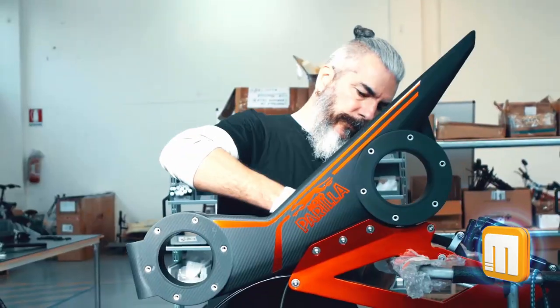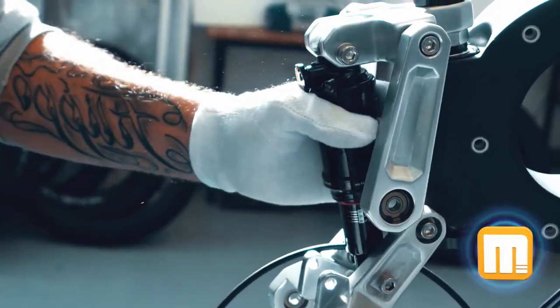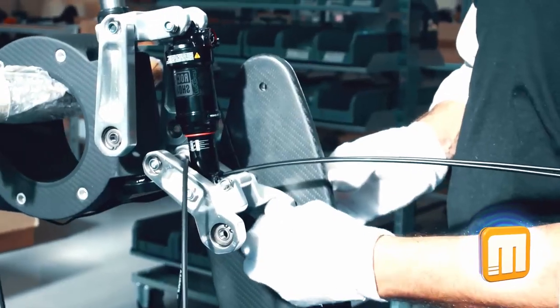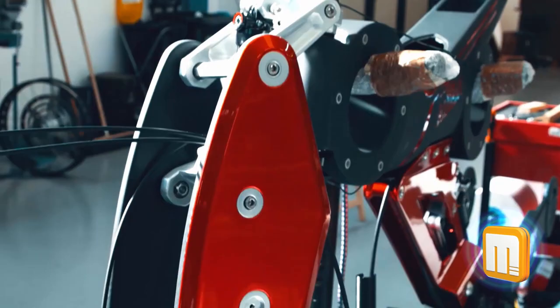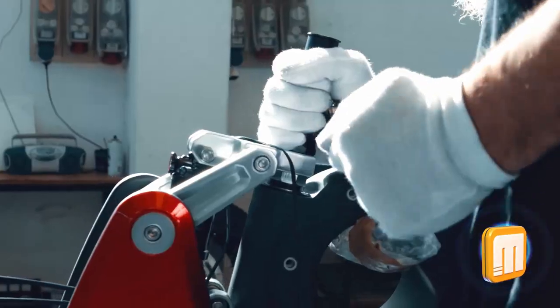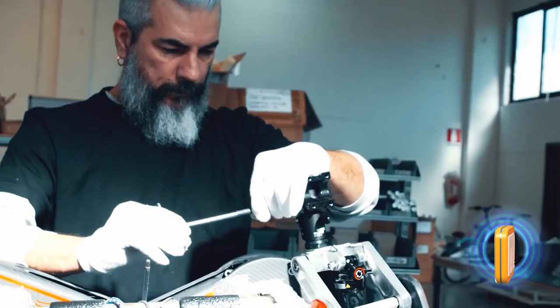The frame is comprised of a mixture of aluminum and carbon. It has a unique suspension for its parallelogram forks, with both front and back suspensions. Cane Creek Advanced suspension has been used throughout, and the owner has the option of choosing either Fox or RockShox. Considering that it absorbs ground impact in its place, the rider will get the best riding experience possible.